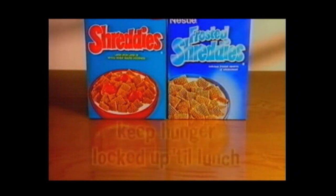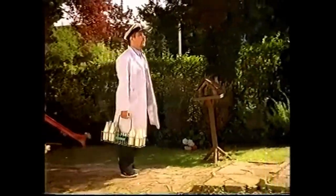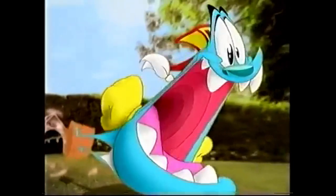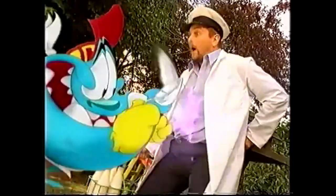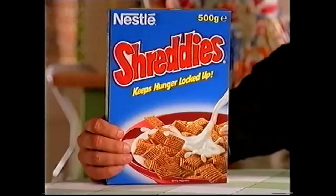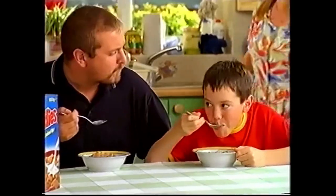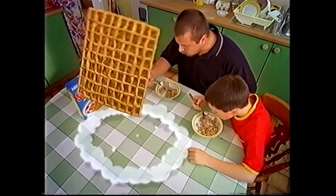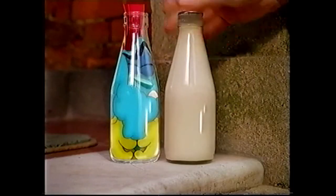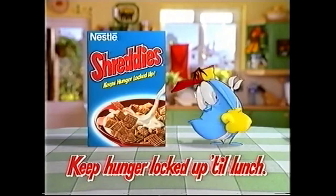Start the day the wrong way and hunger might catch up with you. Hunger strikes! But start with Shreddies and each one is packed with layer upon layer of whole wheat that keeps hunger locked up till lunch. I was halfway through my milk round when hunger caught up with me — I'd forgotten my Shreddies. After all, it's Shreddies with their layer upon layer of crunchy whole wheat and great taste that keep hunger locked up till lunch. Shreddies and Frosted Shreddies — keep hunger locked up till lunch.